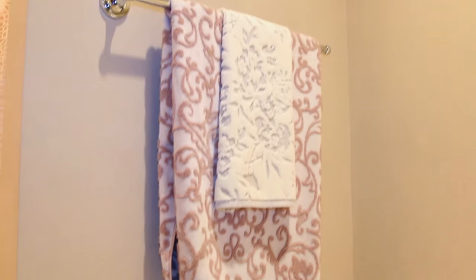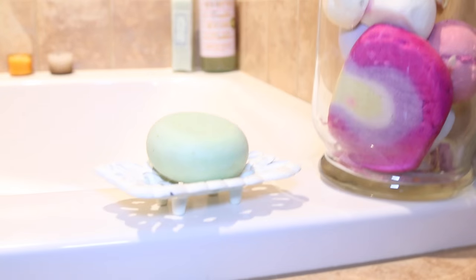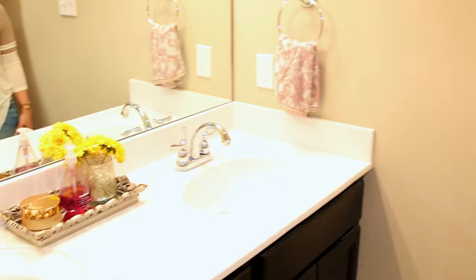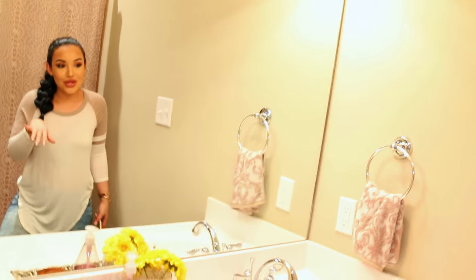Here is my master bath. I have my bathtub where I spend a lot of time — I think it's very important to take at least one bubble bath a week. I have some bubble bars and bath bombs from Lush; I really love Lush. This is the sink area — again very neutral with a pop of color, and I have little yellow flowers.